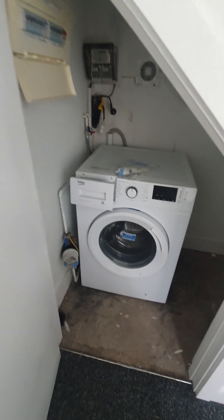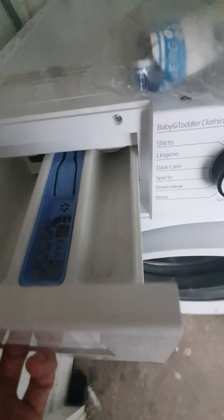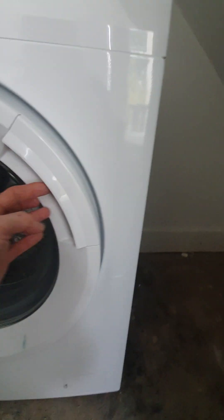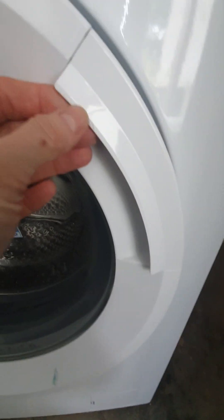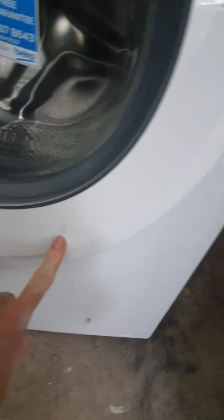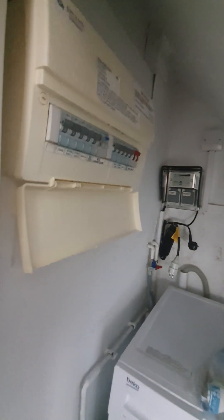This bedroom also benefits from its own laundry room. There is a front-loading washing machine here. The drawer appears to be in a rather good condition with some stains on the bottom and some markings. The drum is to be clean and tidy — it does have some slight scratches on the surface and some markings. There is a light in this storage area and there is an electric fuse box.